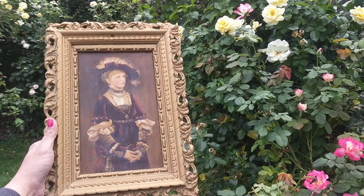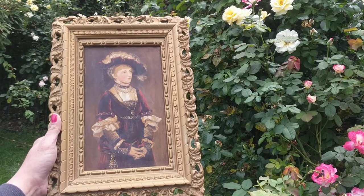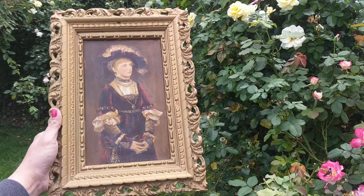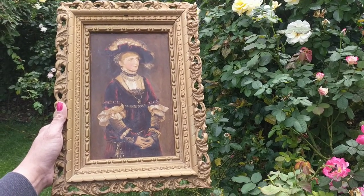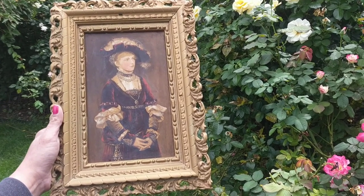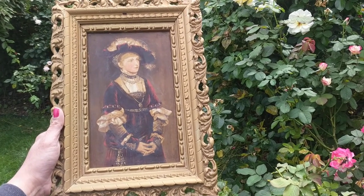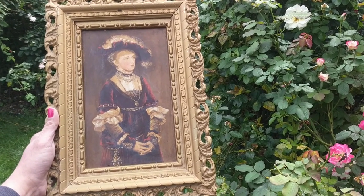Hi, it's Deanna from Futures Pass Boutique, and today I'm going to show you an antique Victorian painting by German artist Wilhelm Menzler. He was from Cassel, Germany and he painted a lot of portraits and flower scenes. He's well known especially for his ladies.